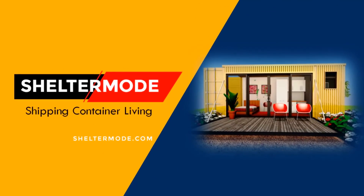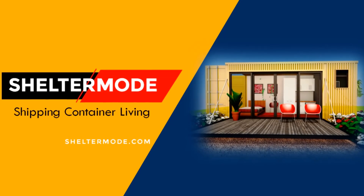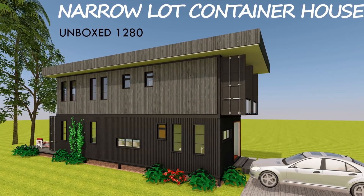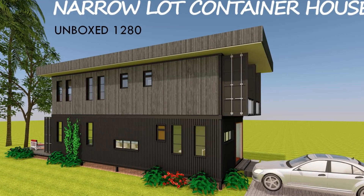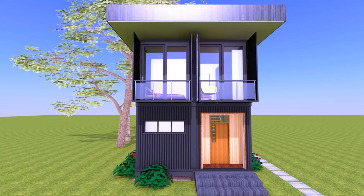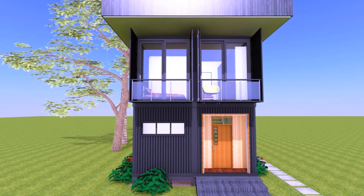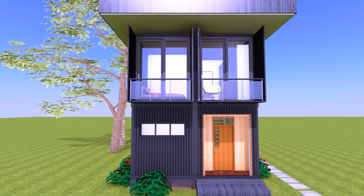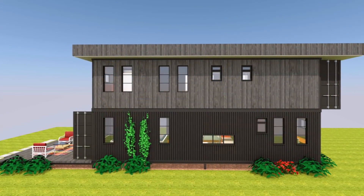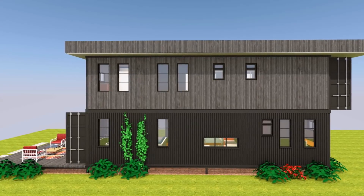Hello and welcome to Shelter Mode, the premier YouTube channel for shipping container living. In this video we bring to you a two-story shipping container house ideal for a narrow lot, designed using four 40-foot shipping containers. Stay tuned to find out more about this modern container house design.